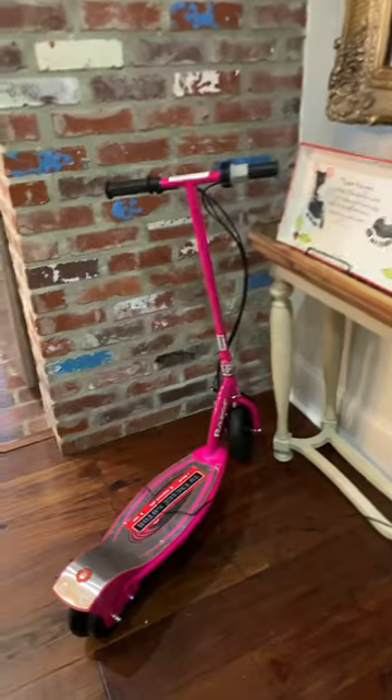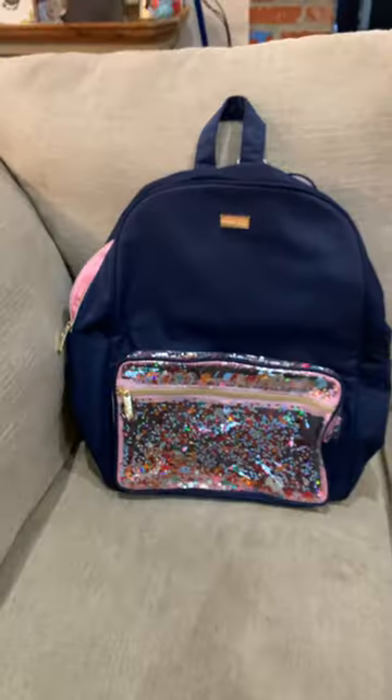This big bean bag. This electric scooter. This pomegranate candle. And a backpack.